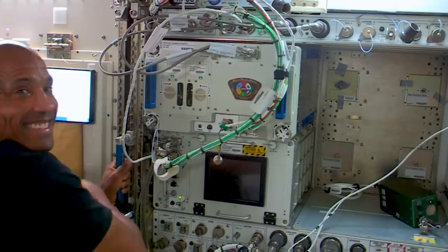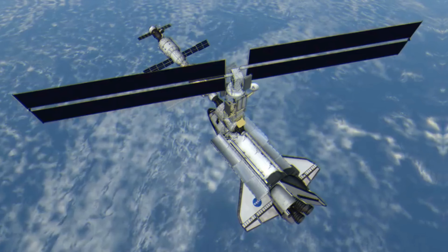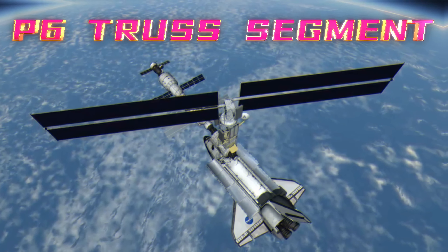Deep within the intricate framework of the International Space Station ISS lies a critical component that serves as the backbone of its functionality. This central hub is responsible for power generation and thermal management, ensuring the station's sustainability and operational capabilities.